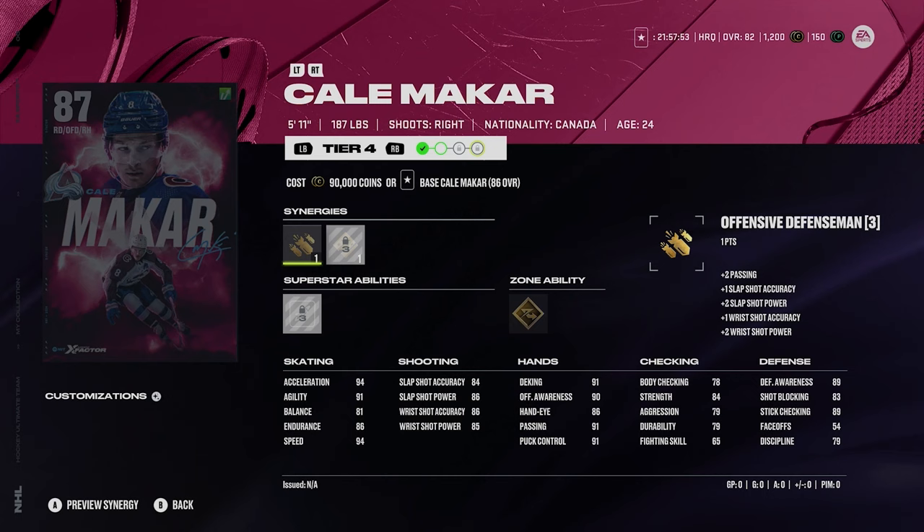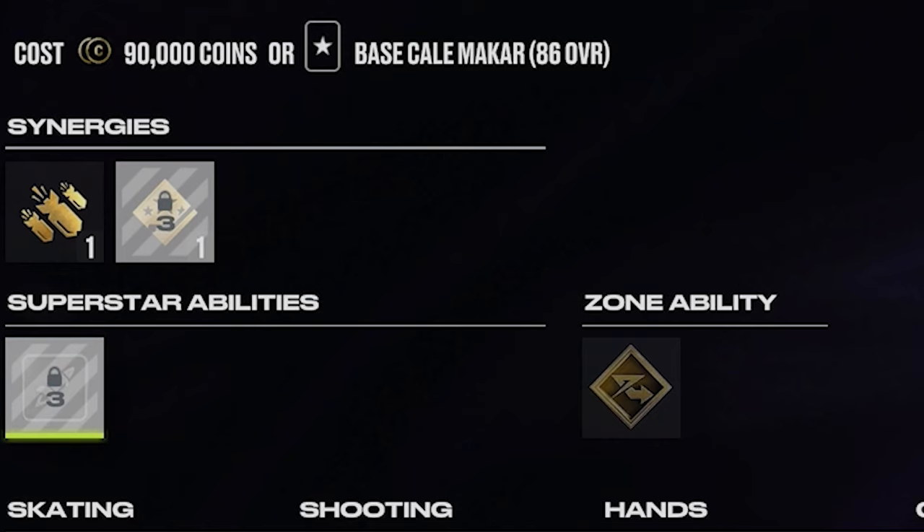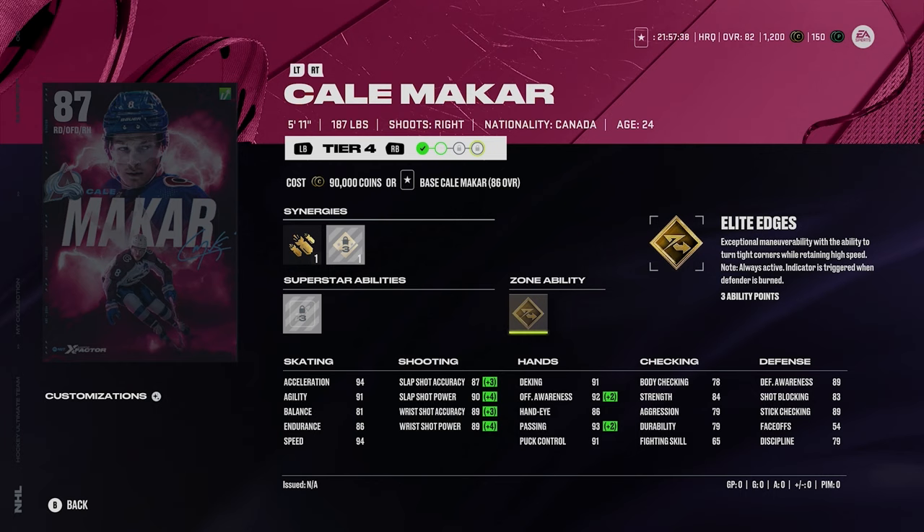Also I have another 87 and it's Cale Makar, the cover boy — as it should be. He's an offensive defenseman with shooting boost. 94 acceleration and 94 speed. Shot: 87, 90, 89, and 89. Silver heat seeker along with gold elite edges. Elite edges kind of for his goal ability, which makes sense — he is a tremendous skater. Makar is just absolutely phenomenal, always a huge fan of his card and one of the best ones you can get.